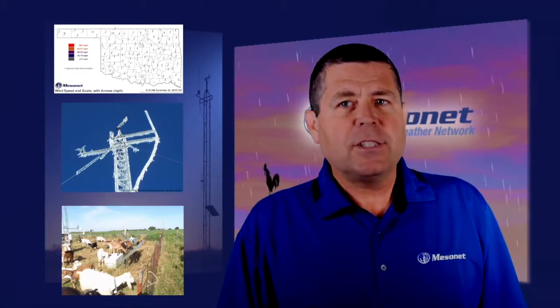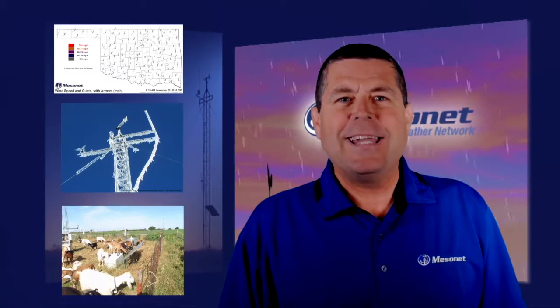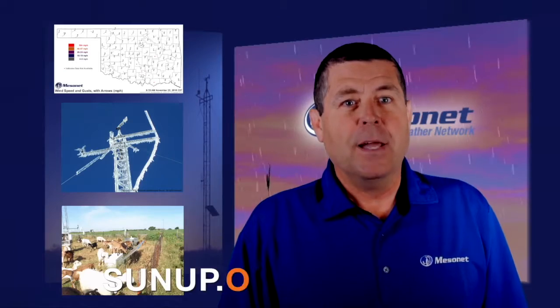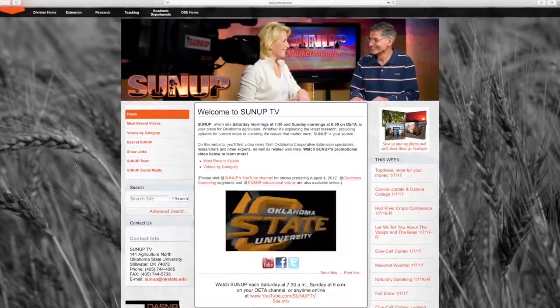In this week of Thanksgiving, I for one am thankful that the Mesonet system is up and running over 99 percent of the time. That will do it for this week. See you next week for another Mesonet Weather Report.